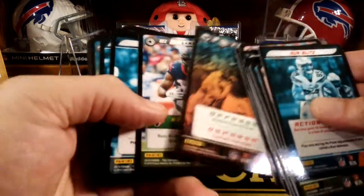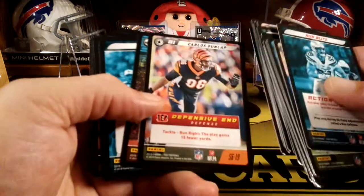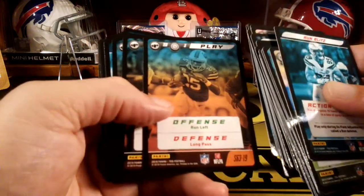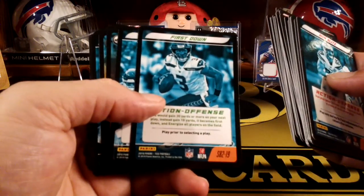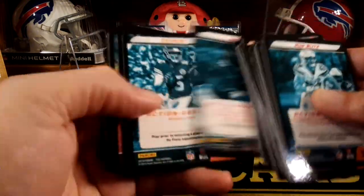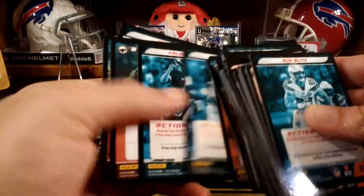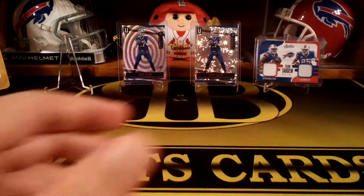The booster box will be fun because you get different rarities — these are just the starter cards. Carlos Dunlap. The starter deck basically gives you enough to play a game — play cards and action cards and stuff. This is just the starters. Because when you get the booster boxes, you get expanded plays and obviously more players.